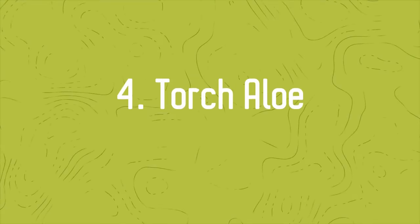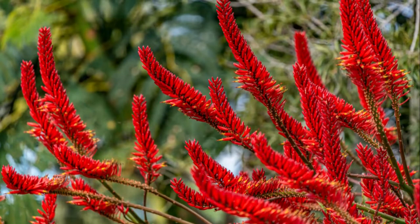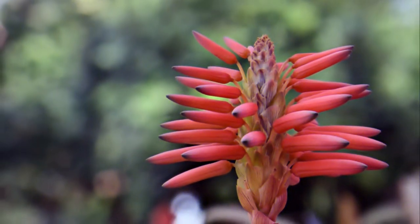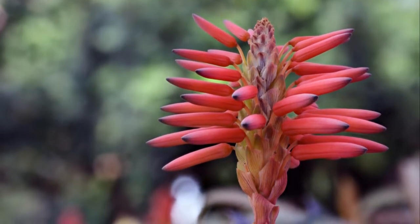Number 4: Torch Aloe. With sword-shaped foliage and stunning orange-red flowers during the winter, it is quite a hardy specimen that works both as an outdoor and indoor plant.